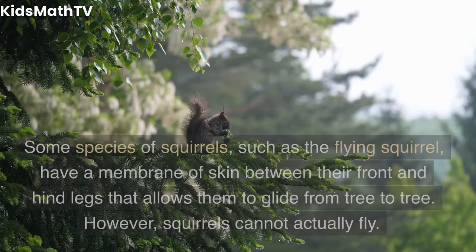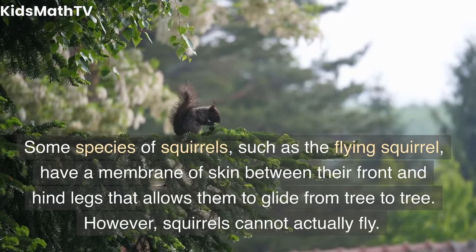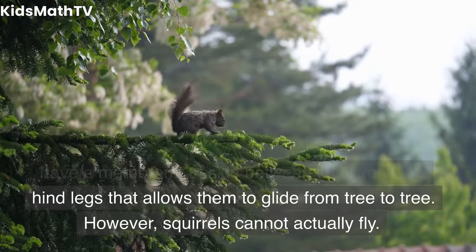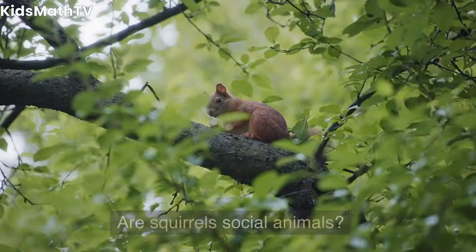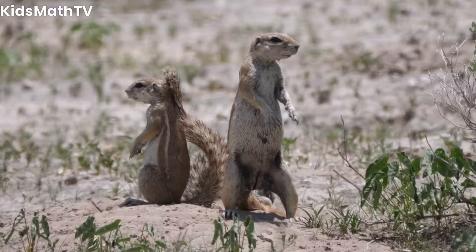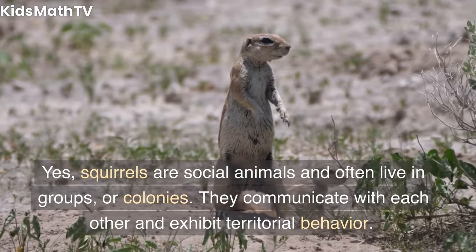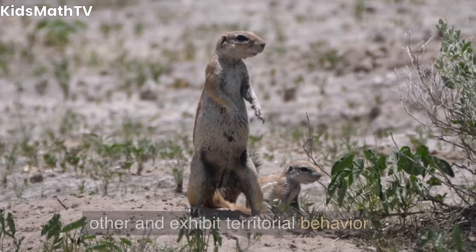Can squirrels fly? Some species of squirrels, such as the flying squirrel, have a membrane of skin between their front and hind legs that allows them to glide from tree to tree. However, squirrels cannot actually fly. Are squirrels social animals? Yes, squirrels are social animals and often live in groups or colonies. They communicate with each other and exhibit territorial behavior.